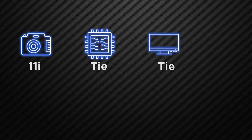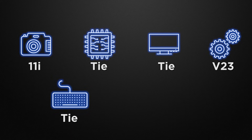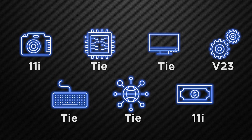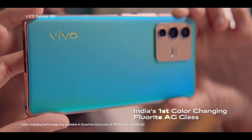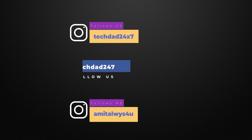So the conclusion: in camera, the winner is 11i; in performance, it's a tie; in display, it's a tie; in the body segment, the winner is V23; in features, it's a tie; in communication chips, it's a tie; and in price, the winner is 11i. The decision is totally yours — let me know in the comments which device is better for you. Thank you for watching. If you like our content, please like, share and subscribe to our channel. This is Amit, and I will see you in the next one.